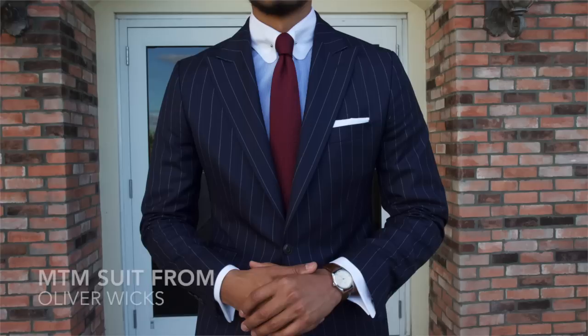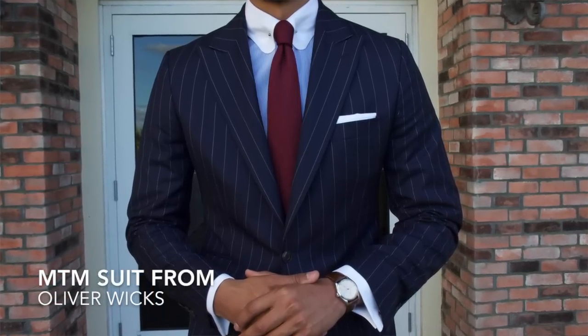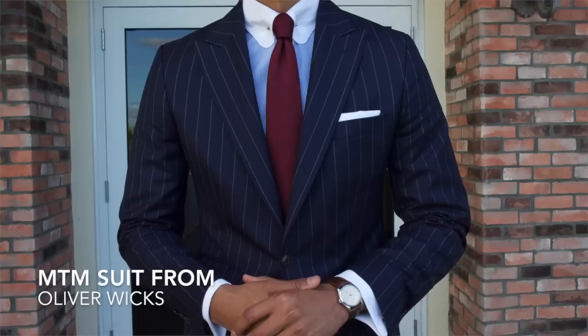So first let's start with made-to-measure. Made-to-measure is my cup of tea and my preferred method of tailoring. I would say about 98% of my suits are all made-to-measure from various clothiers. For this specific video I decided to pick my favorite clothier of all the ones I've reviewed, because I wanted to give you a good comparison against bespoke. The suit you're seeing me wear right now is an Oliver Wicks suit. I'll explain more about Oliver Wicks and why I chose this brand later in my opinion section.